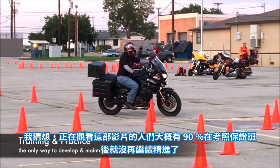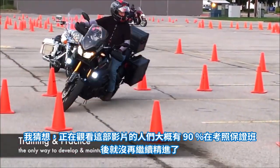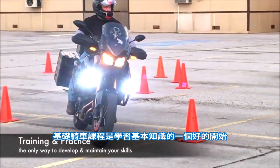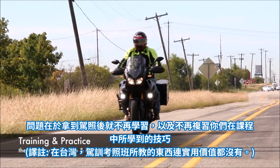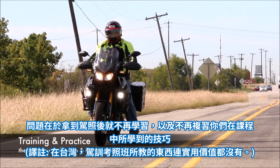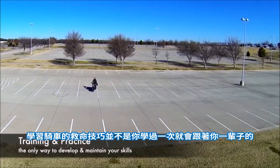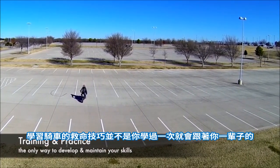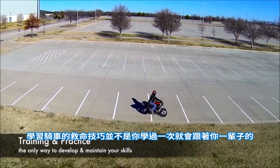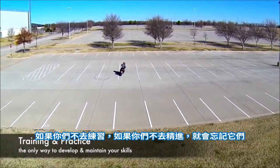I'd guess that 90% of the people watching this video have never taken anything beyond a basic riding course. The basic riding course is a good start to learn the basics. But there's a problem with never training beyond the basics and never maintaining the skills that you learn in a basic class. Learning a life-saving skill on a motorcycle is not something you learn once and carry with you the rest of your life.